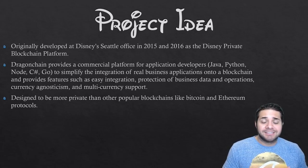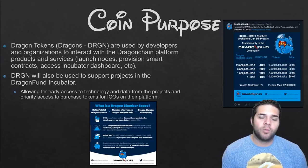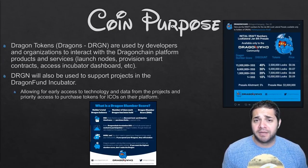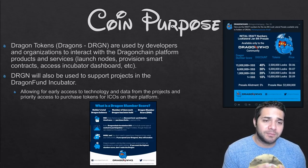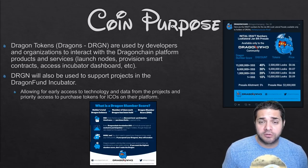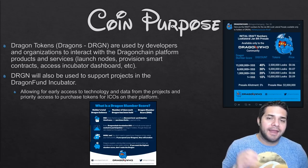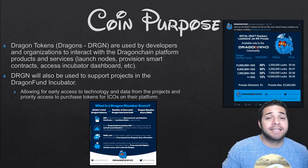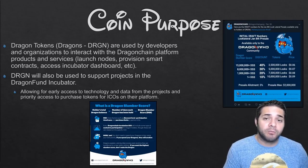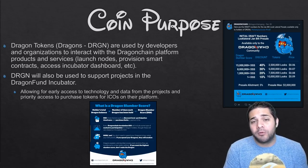Dragon Chain is designing their protocol to be more private than other blockchains. The Dragon token will be used by developers and organizations to interact with the platform. It will also be used to support projects within the incubator, so token holders like you and I will be given early access to their ICOs on the platform and also given pretty big discounts. With at least some ICOs, Dragon Chain token holders will be the only people that can participate.